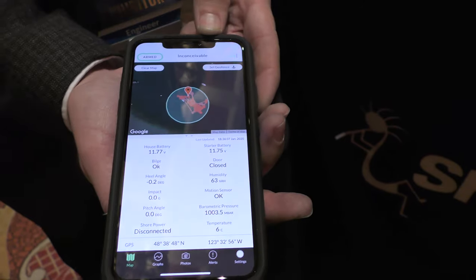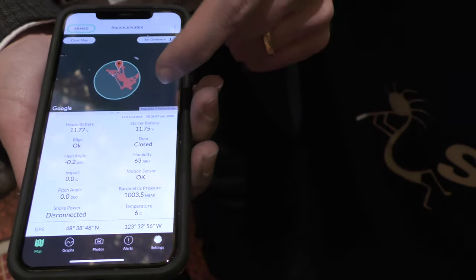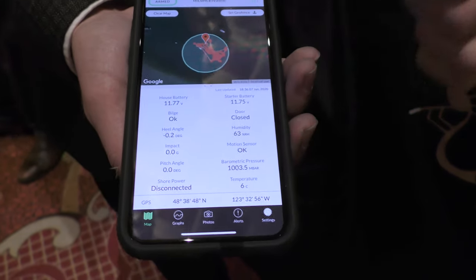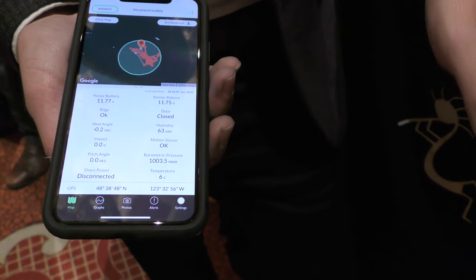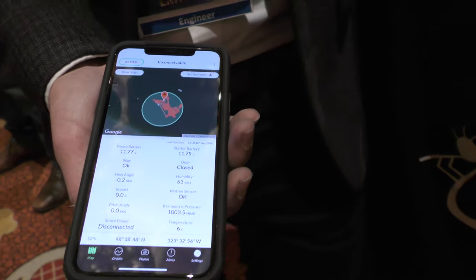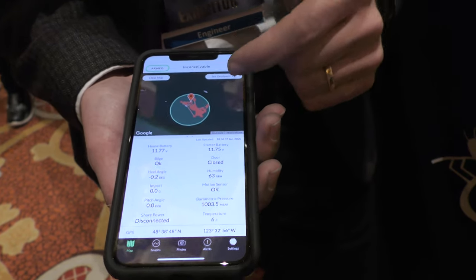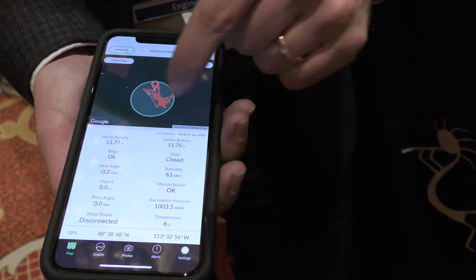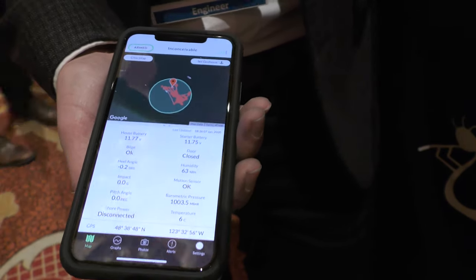There's also an app that goes along with this. This is actually my boat floating in Vancouver, British Columbia. We're monitoring my batteries, my bilge pump, pitch, heel, and impact — from an accelerometer telling me what the waves are doing to the boat. If there's a storm, you can get a notification that your boat's heeling or pitching too much. What's critical is the GPS — you can put an anchor alert around your boat and get a notification if it floats outside of that geofence.